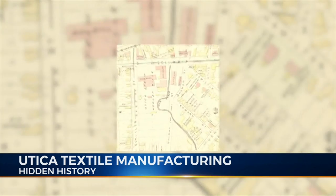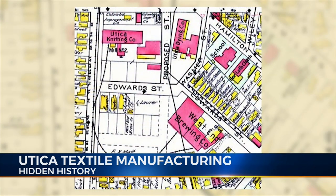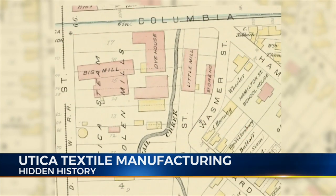The first large textile operation was the Utica Steam Woolen Mill in West Utica. Organized in 1846, the building was built on Columbia Street along Nail Creek, which was openly flowing in the area at that time.